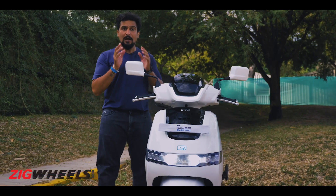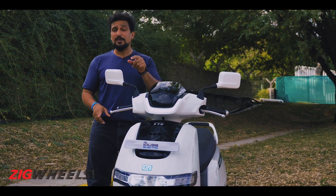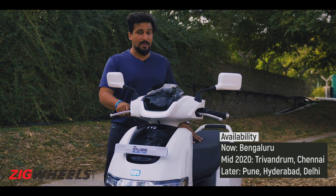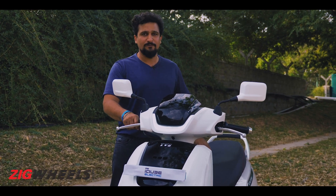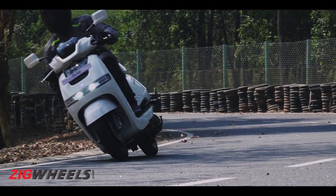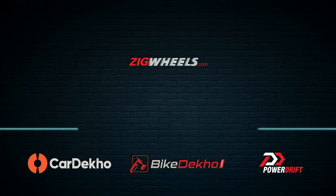You might think we missed out on charging — and we have in this video — but we made a separate video on that, because it's a big subject, and we've tackled it separately. Stay tuned to Zigwheels and watch that video if you're looking to buy the iCube, which for now is available only in Bangalore but will be available in another two cities by the middle of 2020, with others to follow shortly after. What do you think about the iCube? Let us know in the comments what it could have done better — we'd love to hear from you. Have a great day!